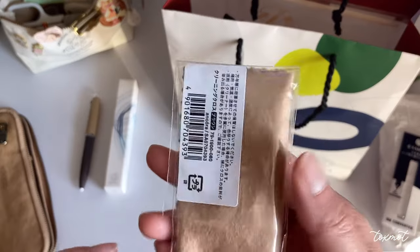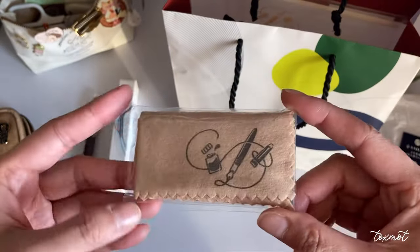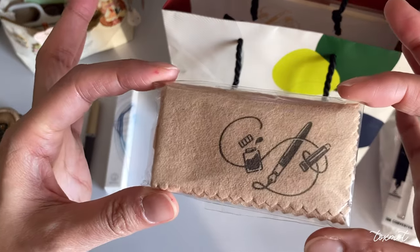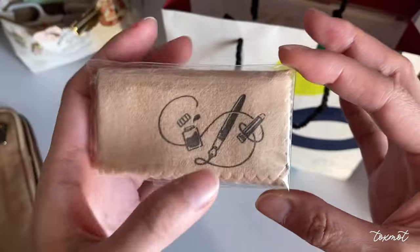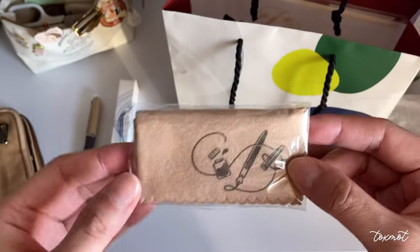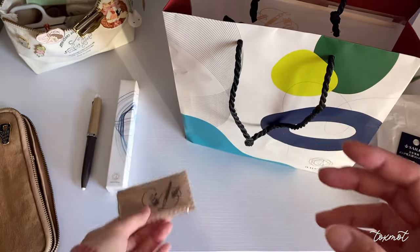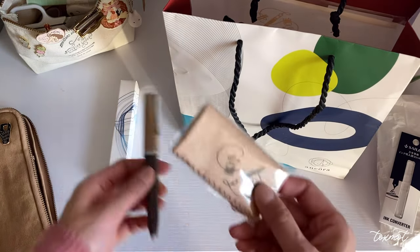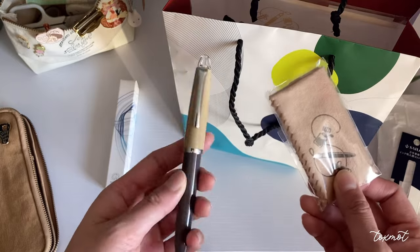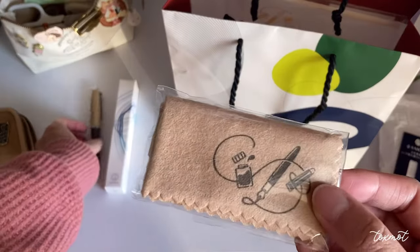I also picked up this cleaning and polishing cloth that has a cute fountain pen on it with a solar ink design. It's so pretty I don't think I can ever use it, but if I want to polish up my pen I can use this.